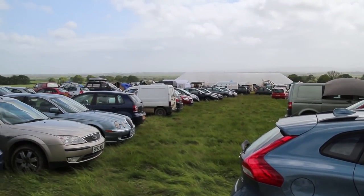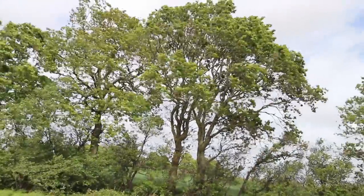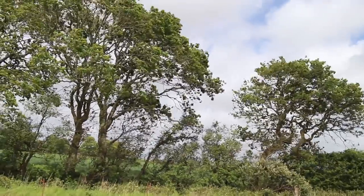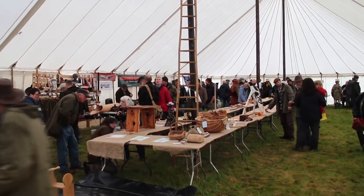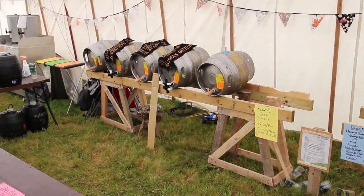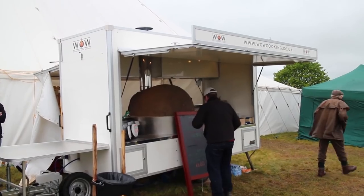We had a lovely grassy site and a huge marquee as well, but it was terribly windy and we were a bit worried our marquee would actually blow down. As you can see here, inside the marquee it's massive — it goes right the other way as well.